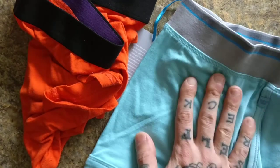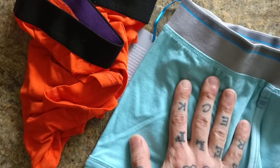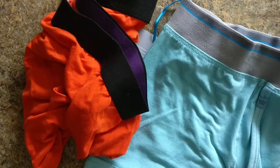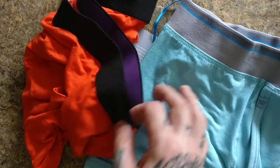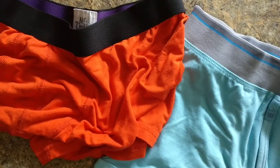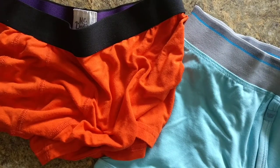Mack Weldon sells briefs, boxer briefs, boxers, and trunks. Same thing with MeUndies. MeUndies also sells a women's line — cheekies, briefs, a thong, and a boy short. My wife doesn't like their boy short because it's basically just like the trunks — it's not a traditional boy short like you'd see at Victoria's Secret. The good thing with MeUndies is you can buy matching pairs if you want to match up.